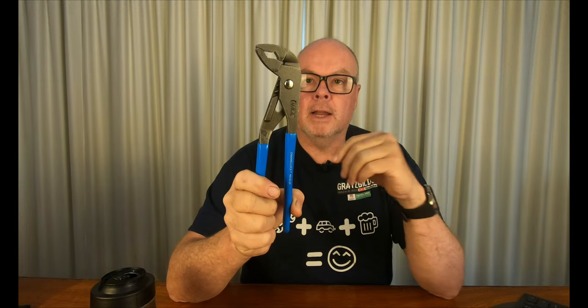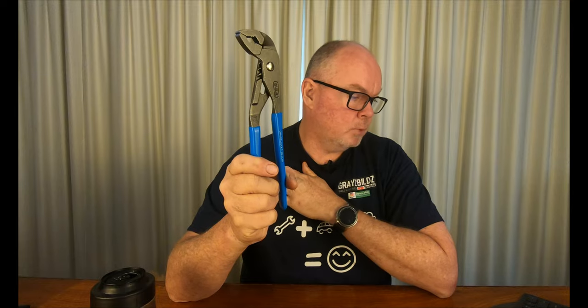They're pretty good one-handed. They're very nicely made. The finish is really excellent, as you'd expect from Channel Lock, and for $20 — about a fifth of the price of what I would pay for Knipex in Australia — these are excellent value for money. I'll put a link in the description below, and Grey's Builds does get a small kickback if you buy from that link.